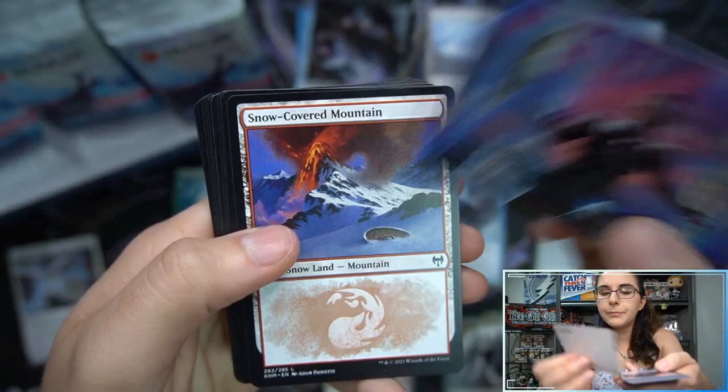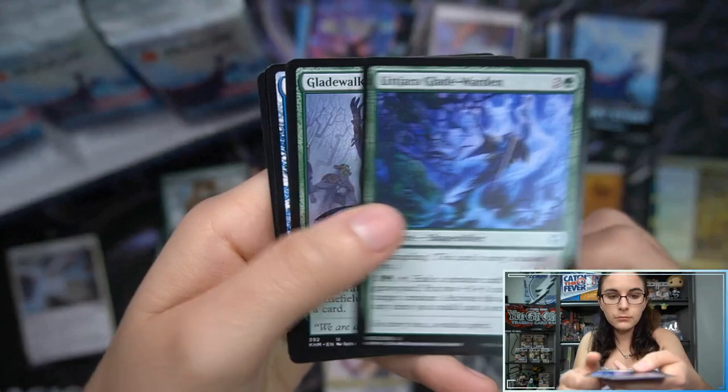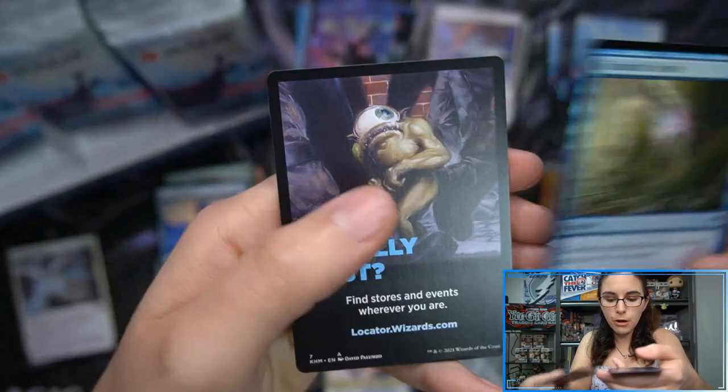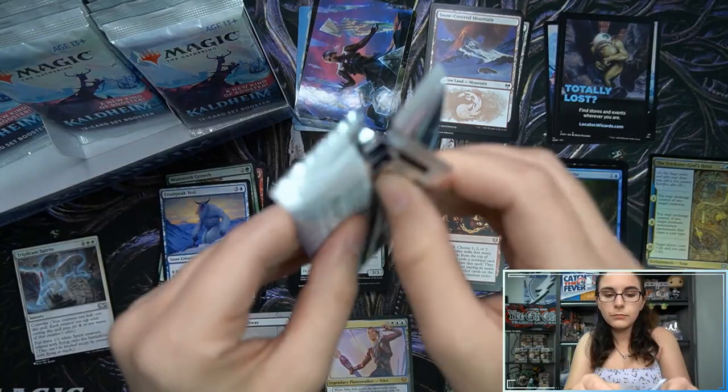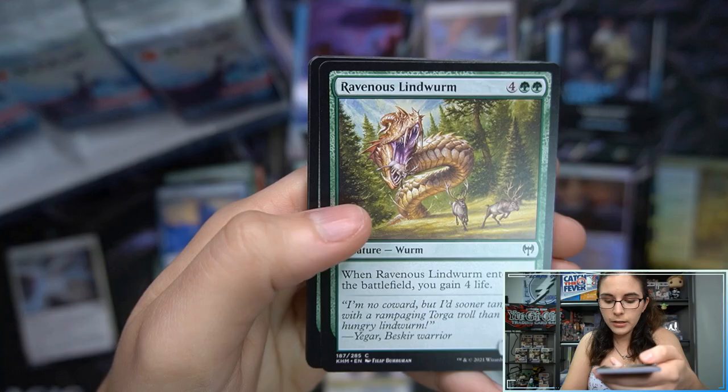There's a card with Nico — Behold the Multiverse, yes that is true. All right, snow-covered mountain. Oh, Tibalt's Trickery, rare! Disdainful Stroke. We've yet to find any signed art cards. We have Sulfurous Mire common foil.